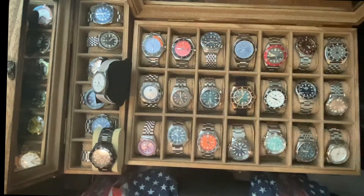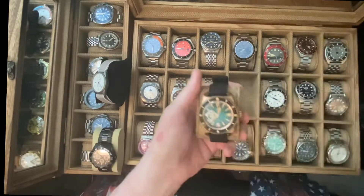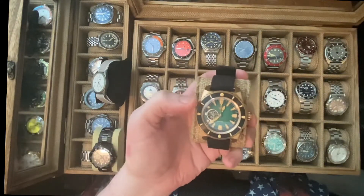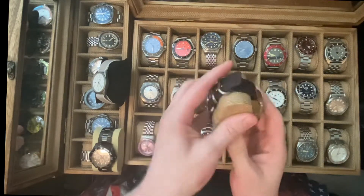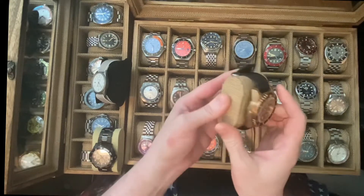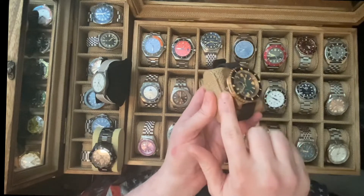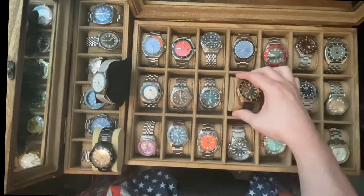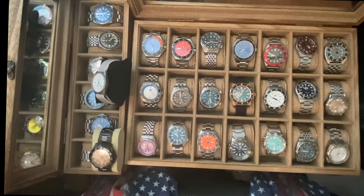All right, what's another one you like? This one right here. This one is the Phoebus Leviathan Bronze Green Edition — fully bronze case, currently on a black strap instead of the green leather. He likes this one — is it because of the color of the case? Yeah, he likes the bronze.